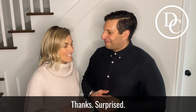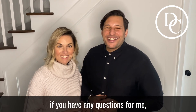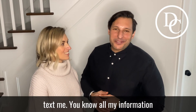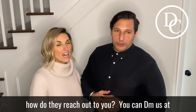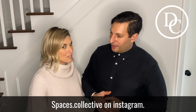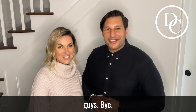Thank you so much — great tip! If you have any questions for me, you can always reach out. You can DM me, call or text — you know all my information if you're watching this on my channels. And for Natalie, you can DM them at spaces.collective on Instagram. Have a wonderful day, guys. Bye!